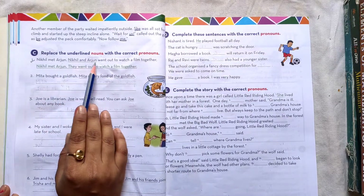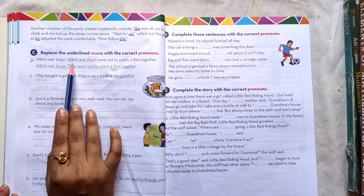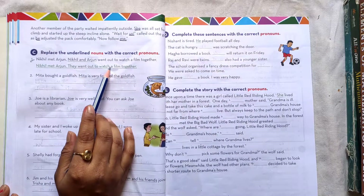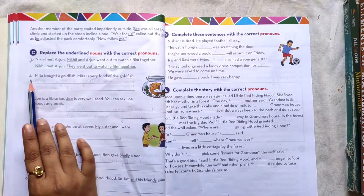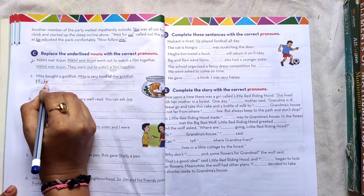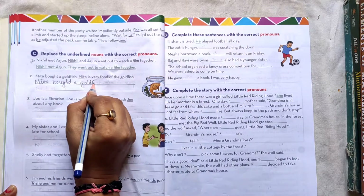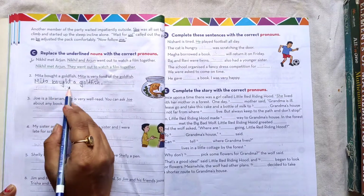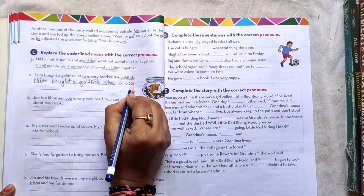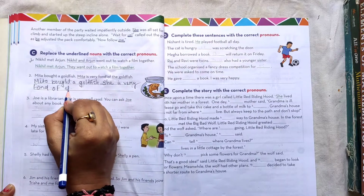Example: Nikhil and Arjun went out to watch a film together. Nikhil met Arjun — they went out to watch a film together. Number 2: Mita bought a goldfish. She is very fond of the goldfish.